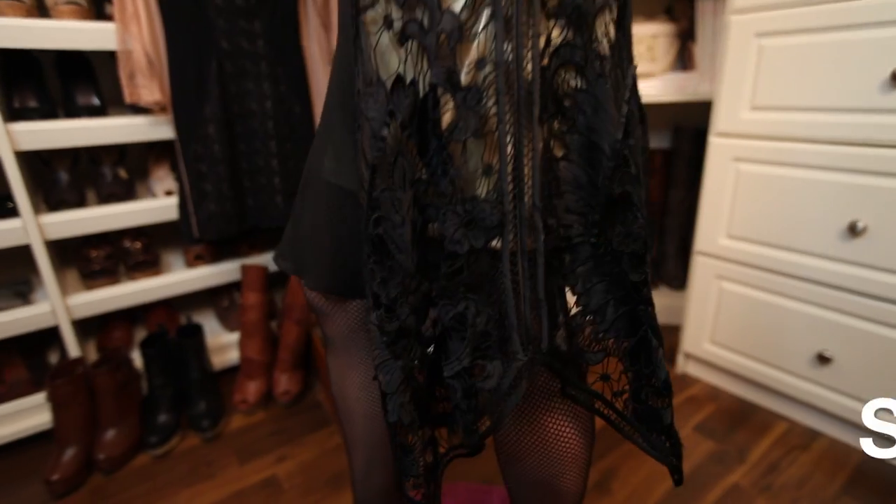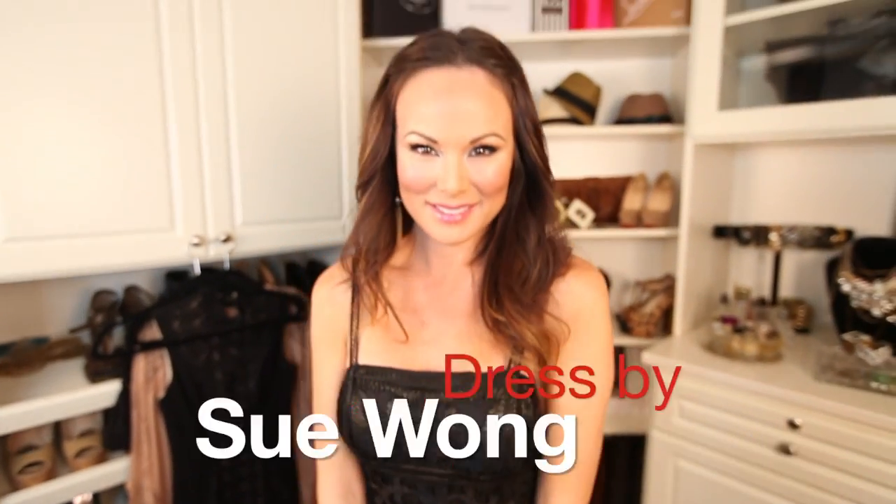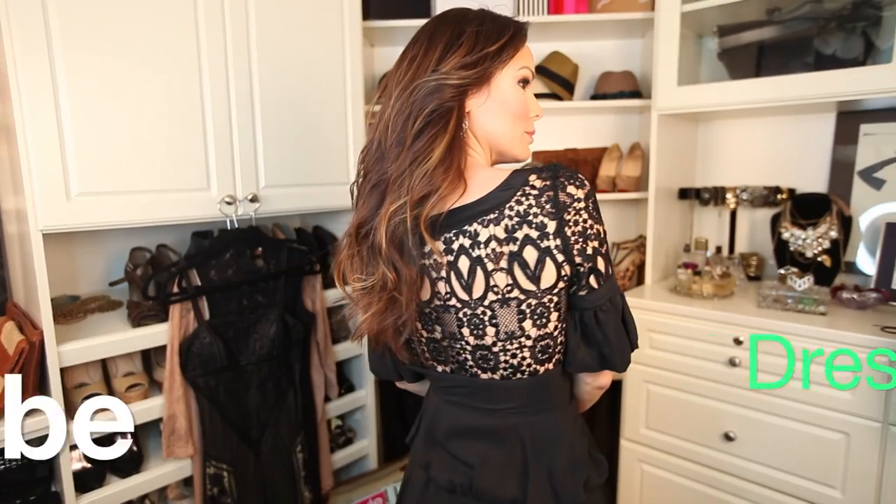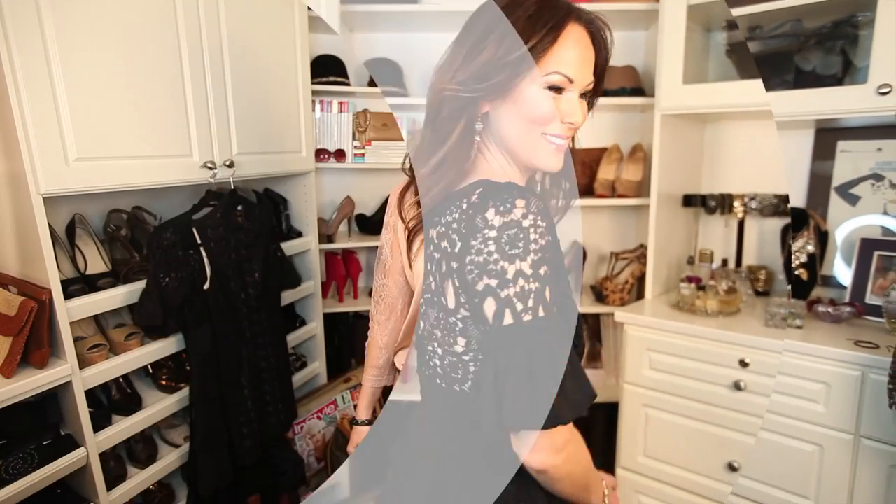For my final outfit I pulled out a lace tunic I've had for a few years. I wanted to show you how great it looks to mix rocker pieces — the heavier metals — with feminine lace. I chose a gunmetal belt, and to lighten things up I chose gunmetal leggings instead of the black we've been living in all winter. The lace looks amazing with the rocker pieces — I just love it.